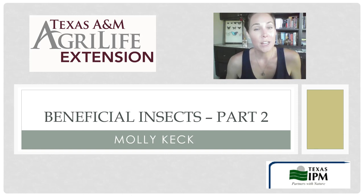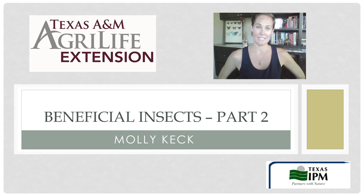Thank you for joining us for this week's weekly webinar series. My name is Molly Keck and I am an entomologist with the Texas A&M AgriLife Extension Service. We are going to be discovering and learning about other beneficial insects that you may not realize are out there in numerous numbers in your landscape — those are the parasitoids and the decomposers.